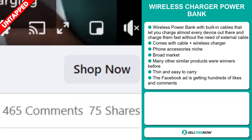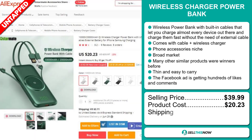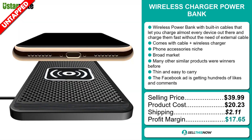The selling price for the Wireless Charger Power Bank is just under $40, whereas the product cost is only $20.23. Shipping will set you back $2.11, so you're looking at a very good profit margin of $17.65. Sell this now.